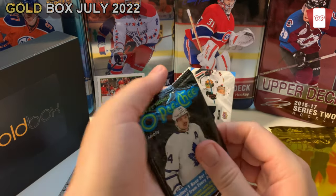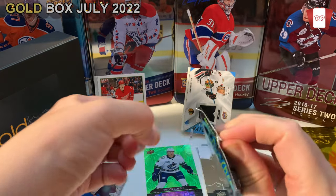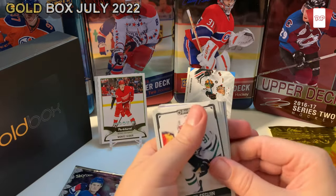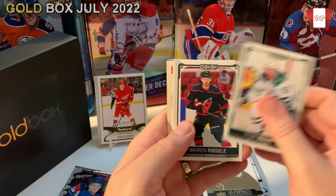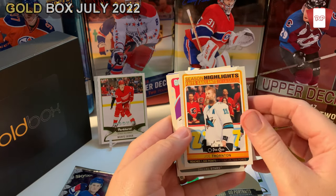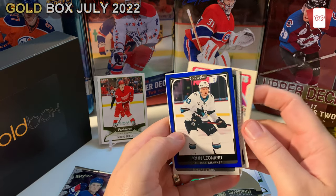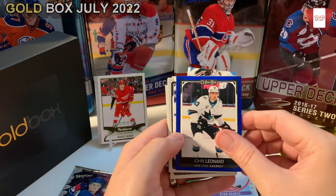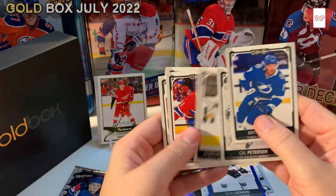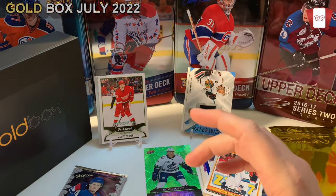Let's get into our OPC Platinum. I've only opened OPC Platinum retail — I've never opened any hobby of this one, so this is going to be new for me, I can't find it anywhere around here. Tyler Seguin. Warren Foegele. Alex Lafreniere. Joe Thornton. Ryan Reeves, Golden Knights. It looks like a bust of a pack. We got a blue highlight — John Leonard. Matthew Joseph. Cal Petersen. Brendan Gallagher. That's it. I think I'll stick to retail on that one.